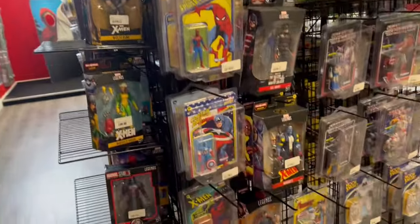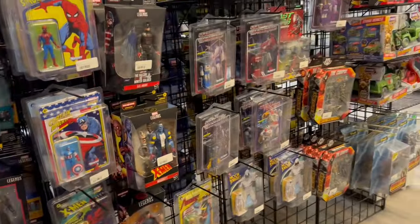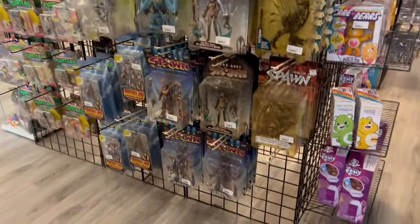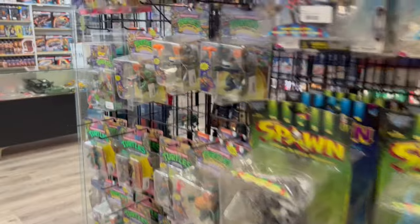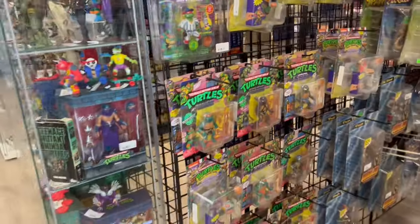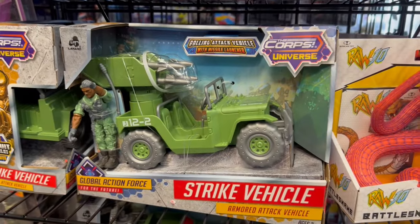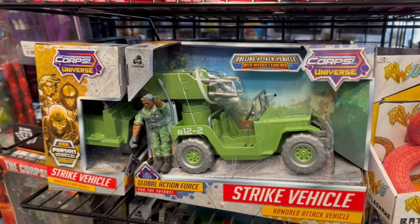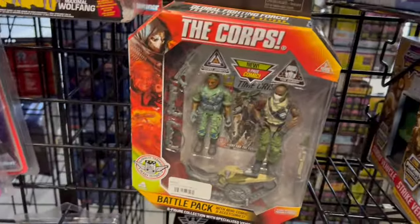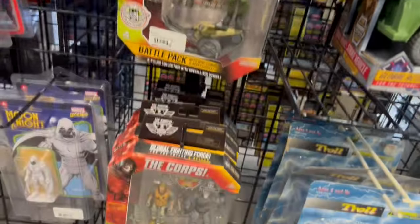Really cool. It's a nice store — I wish him well. I hope this place does good. We need more places like this in the area. More Spawn. Like I said, I think he must have brought over his own Spawn collection. Turtles. Lots of Turtles stuff here. He's definitely a Turtles fan. The modern core figures and vehicles.